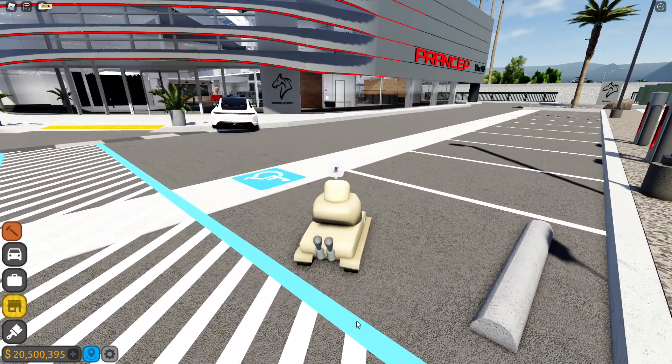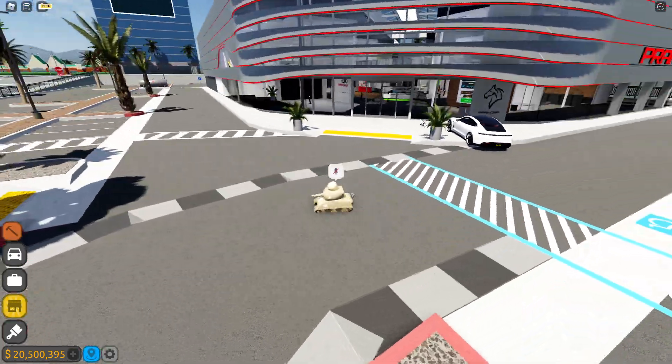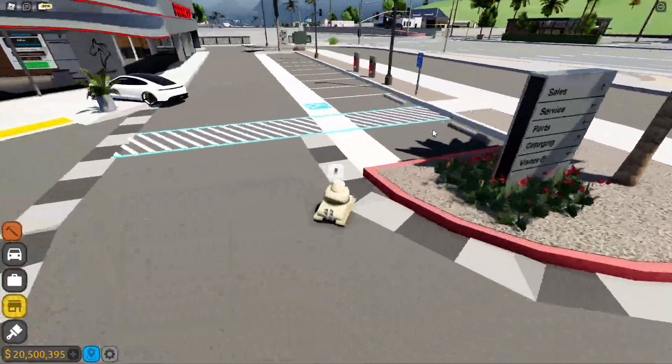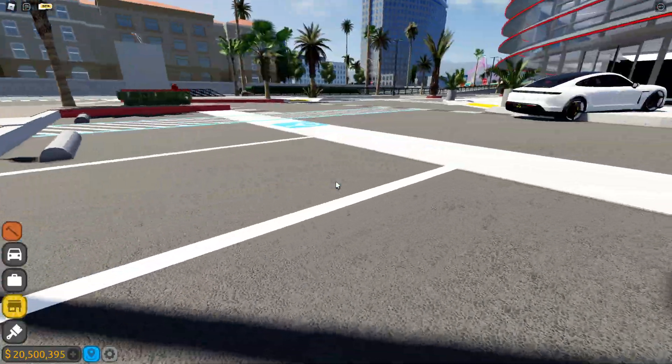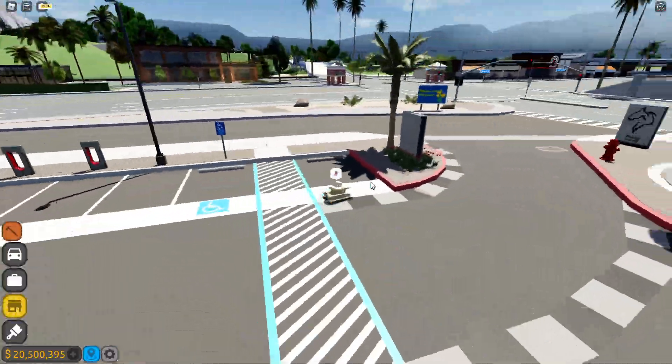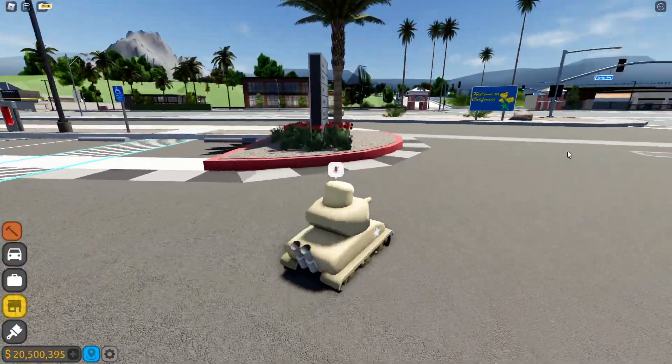Driving Empire got their biggest update yet since the winter update, and it's really huge. We got a new spawn — look at this thing, gorgeous. We got some electric Tesla charging stations, you know, if you gotta charge your Tesla. The overall vibe in the dealership and outside just looks way better. Gotta give them that, they did a wonderful job.